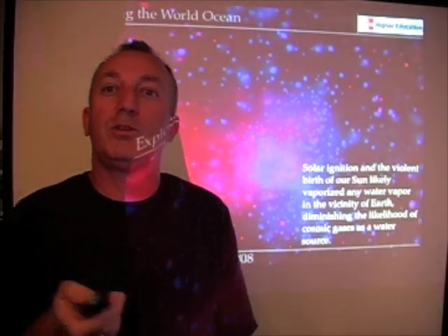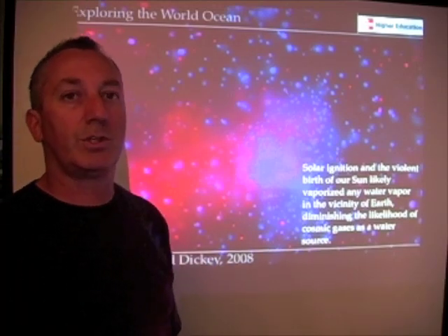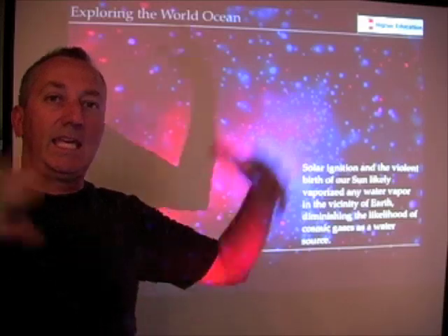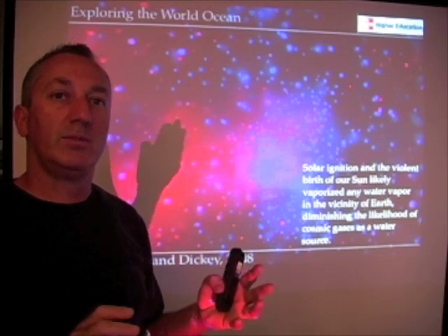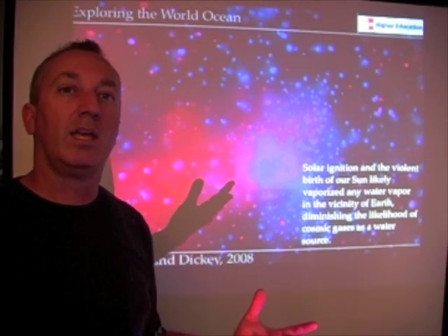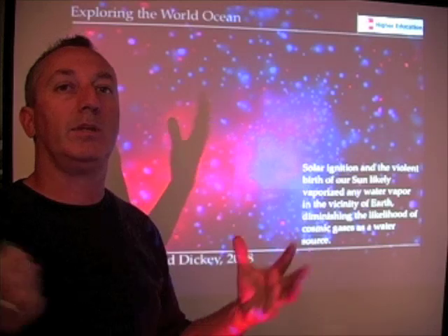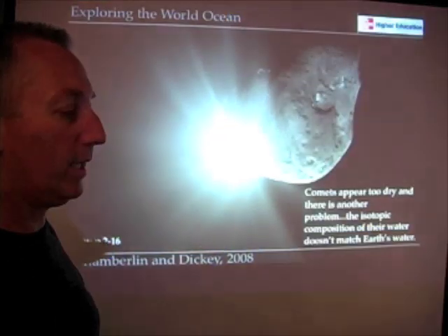If we look out into outer space, we see that there's lots of water — many oceans' worth of water in the constellation Orion and many other places, a discovery made by the European Space Agency in 1996. The problem is, when our sun ignited, it blew up and heated an area well within where Earth exists today. So any water in the form of cosmic gases nearby Earth would have been blasted away when the sun formed. Cosmic gases have pretty much been eliminated as a possible source of water.